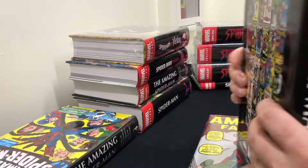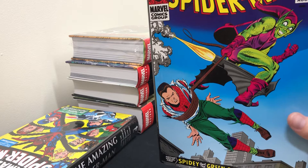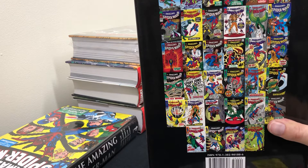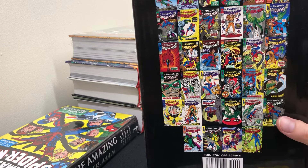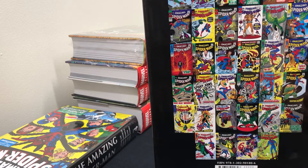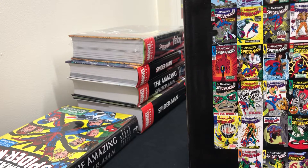Volume 2 continues the numbered Amazing Spider-Man series. At this point, John Romita Sr. has taken over the art — I love Romita's art on the cover here. This volume collects issues 39 through 67, Annuals 3 through 5, and Spectacular Spider-Man 1 and 2 — the magazine, not the later comic series. It contains famous material: the reveal that Green Goblin is Norman Osborn, the beautiful Spider-Man No More issue, and the Spider-Slayer incidents.